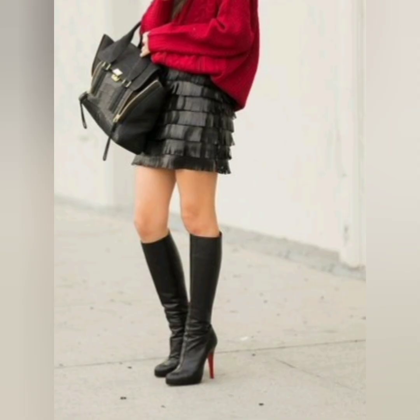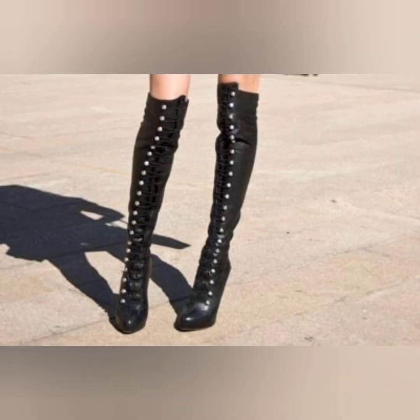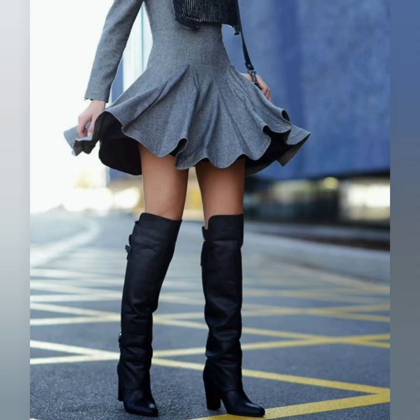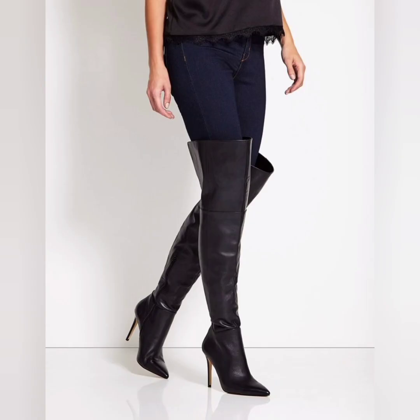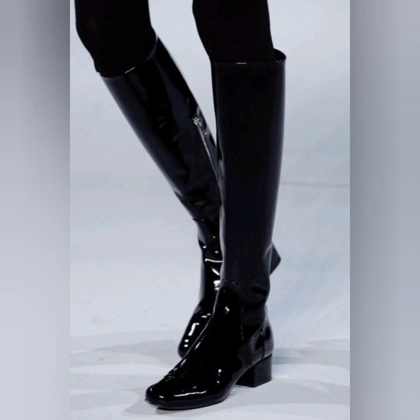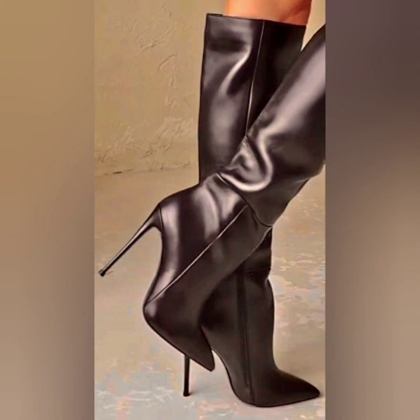Whenever you go to the office you should wear it, and for casual events you should also wear it because it is a very decent style and looking so awesome. These are looking so beautiful — this is a very awesome color.